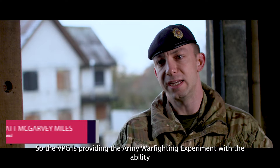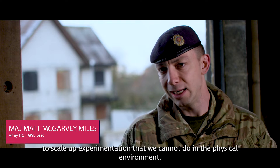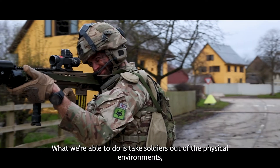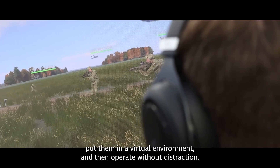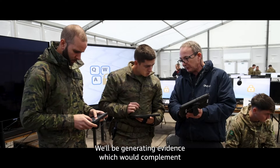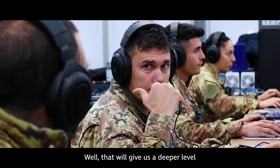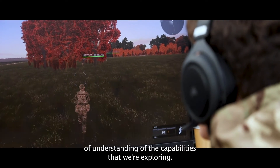The VPG is providing the Army Warfront experiment with the ability to scale up experimentation that we cannot do in the physical environment. We're able to take soldiers out of the physical environment, put them in a virtual environment, and then operate without distraction. We'll be generating evidence which will complement the evidence produced through physical experimentation, giving us a deeper level of understanding of the capabilities we're exploring.